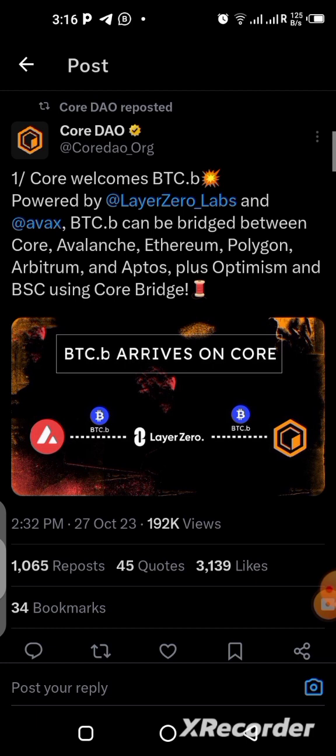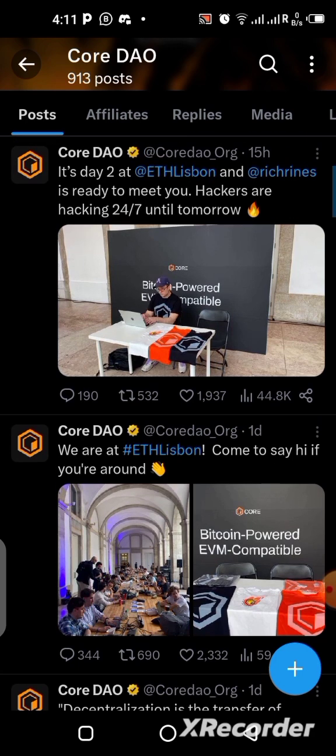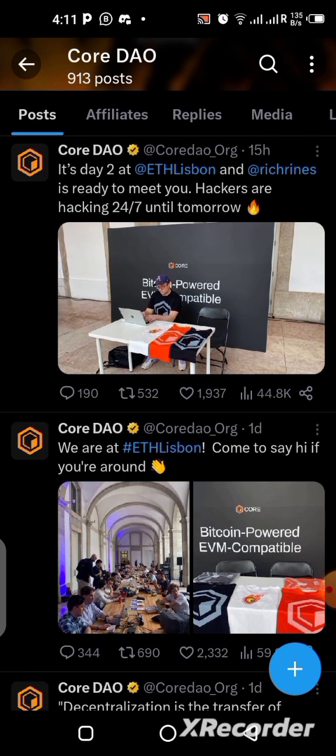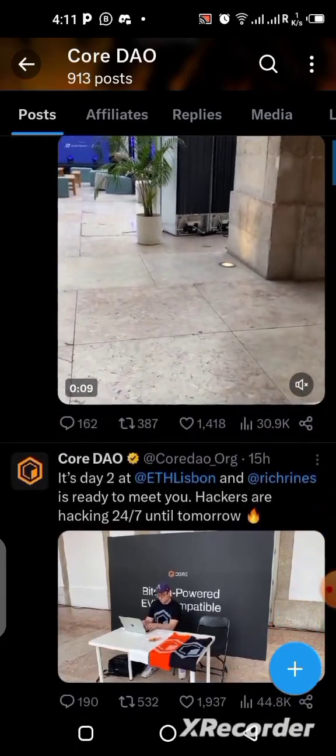This is something that is really going to make Core DAO move very high. There is also a hackathon event going on right now in Lisbon, and Core DAO is present and participating there. You can go to their Twitter handle to check out all this information and see them live.